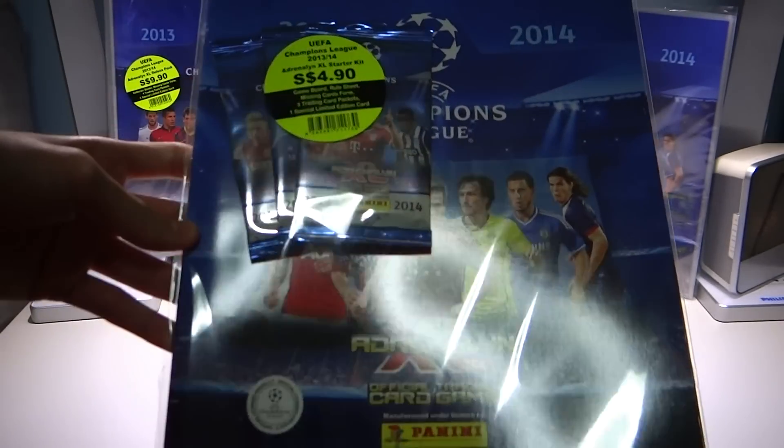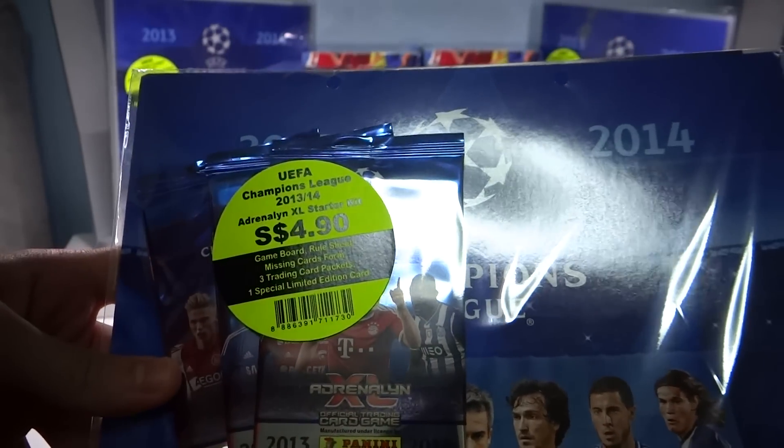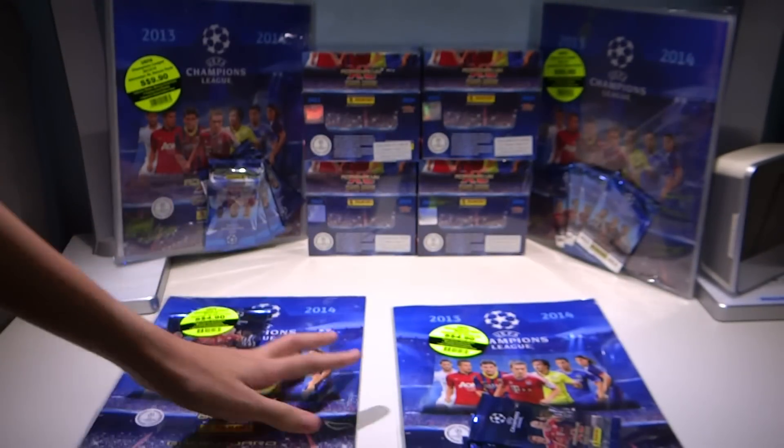We already opened the starter kit at $4.90, which includes three packs of Adrenaline XL 1314, the game board, rule sheet, and a limited edition card. There's something new as well.